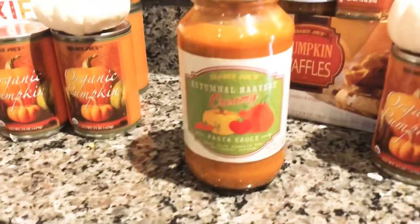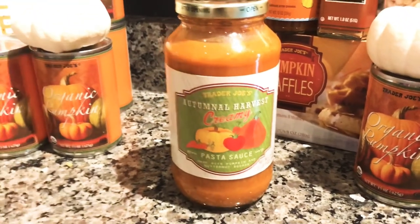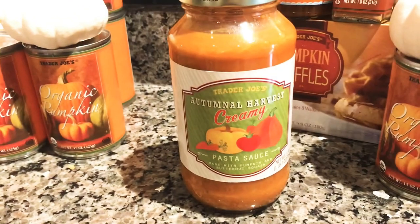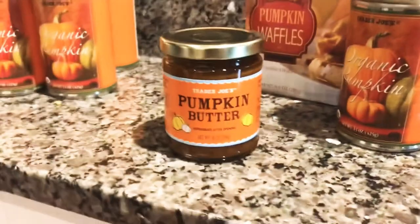I also got this autumn harvest creamy pasta sauce — it's made with pumpkin and butternut squash. Sounds so good! I'm definitely going to try this on some spaghetti squash this week for dinner. I'm pretty excited to find this; I've never tried it. This was $3.49.